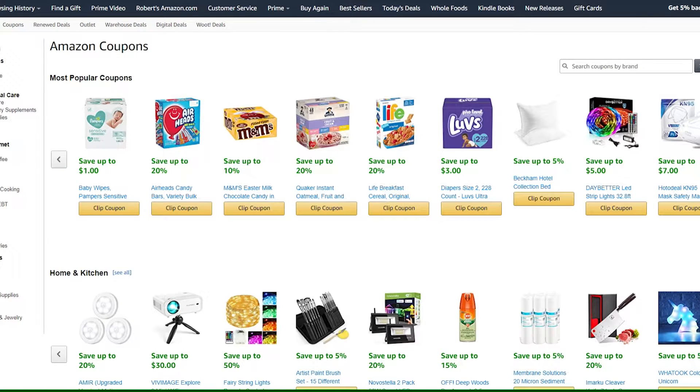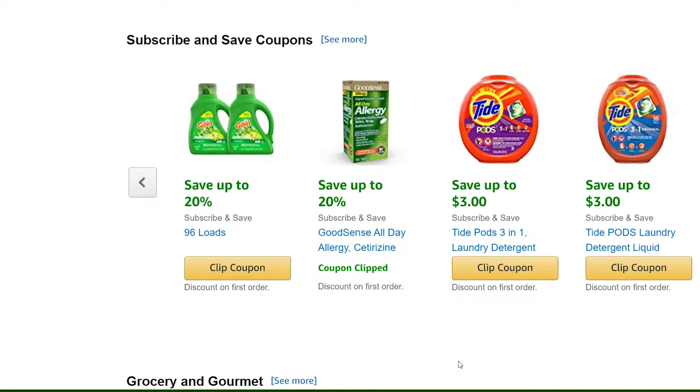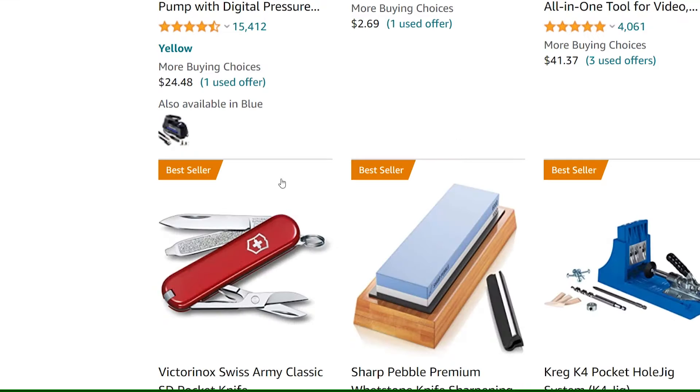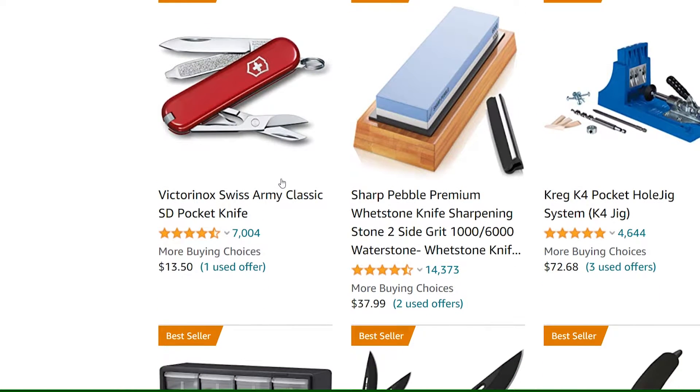Next, check out the coupon page. You'll find deals that are organized by category. The Amazon warehouse has discounted open-box items like TVs, laptops, and home goods that have been returned or used.